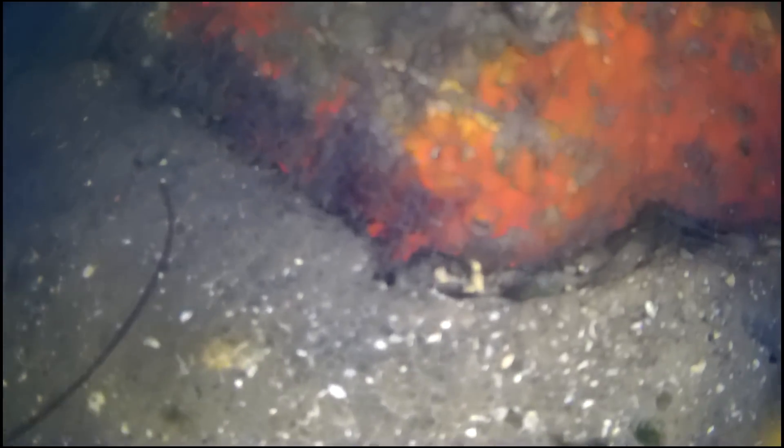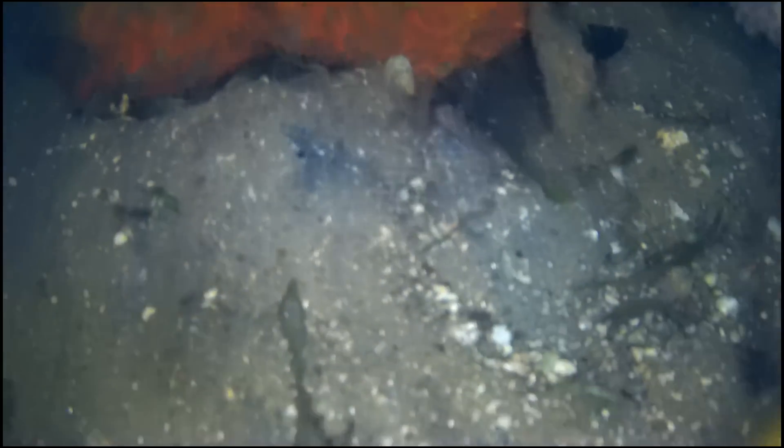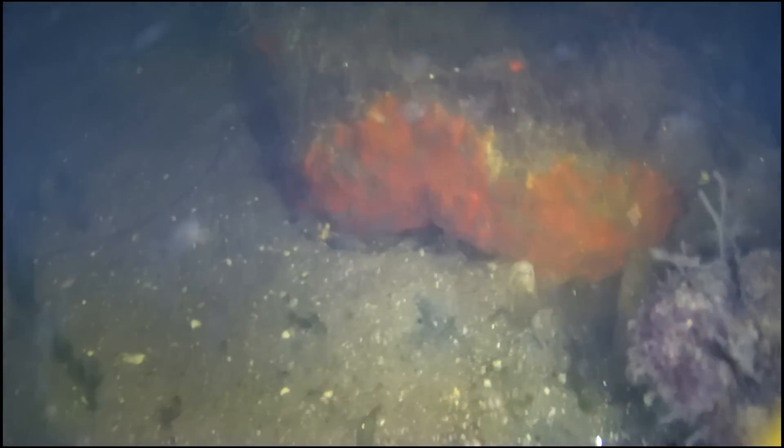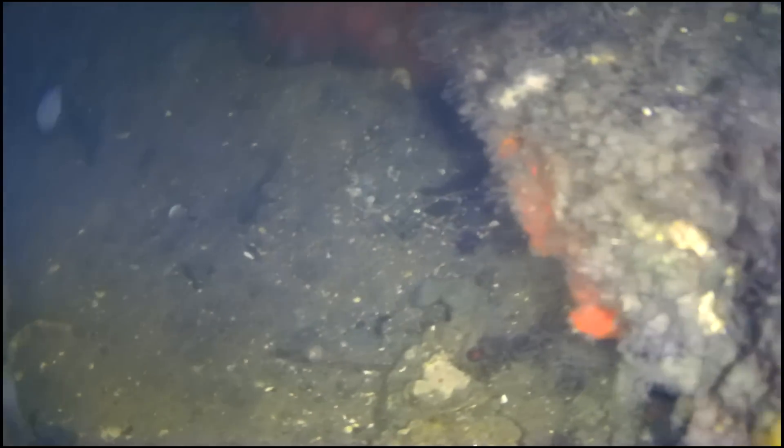And then if you tell me that this is a big float, what's it doing at the bottom of the river? It looks like it's got two sections to it. It's huge. I don't know what that thing would be. Maybe a kayak that went down?